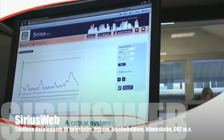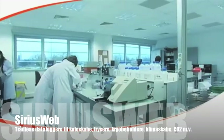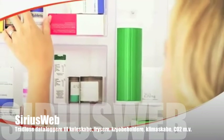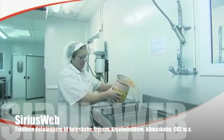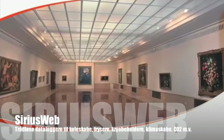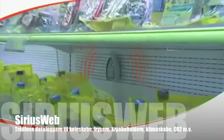SiriusWeb is a critical system for clinical laboratories, R&D labs, pharmacies, medication storage rooms and warehouses, central kitchens and their satellites, catering and small food industries, museums, archived and climate-regulated facilities, as well as supermarkets and convenience stores.